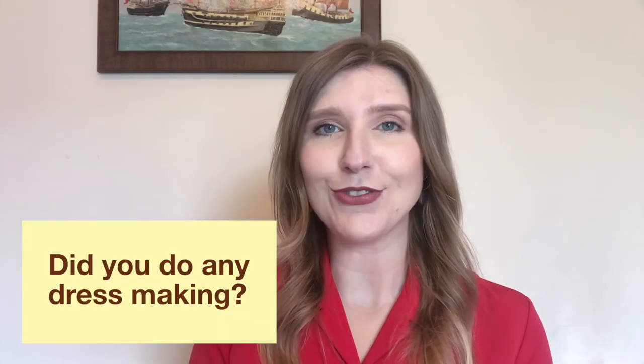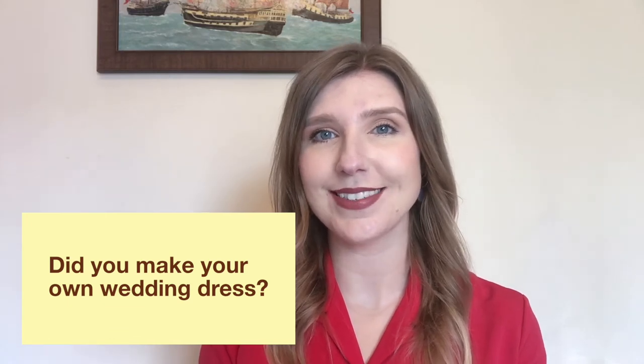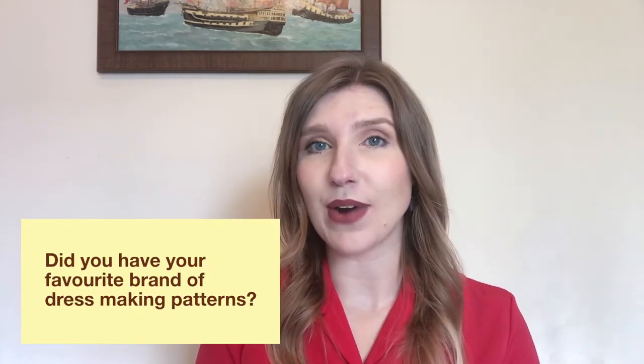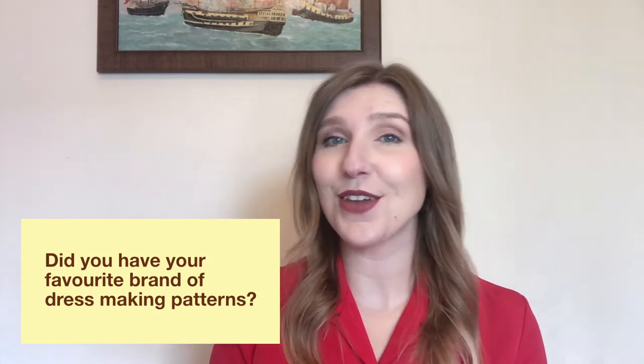Did you do any dressmaking? Did you make your own wedding dress? Did you have a favourite brand of dressmaking patterns, or one that fit you the best?